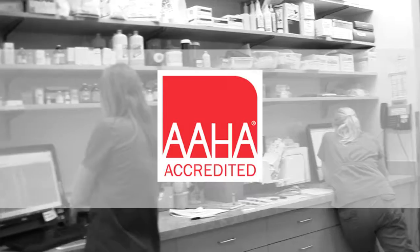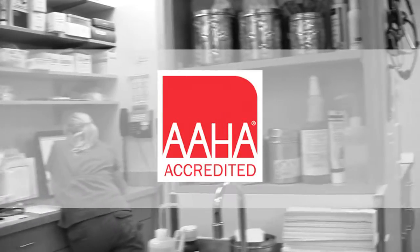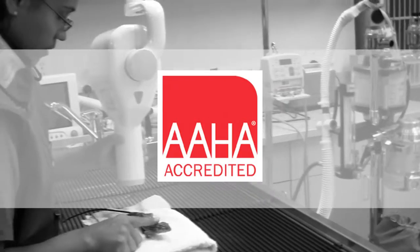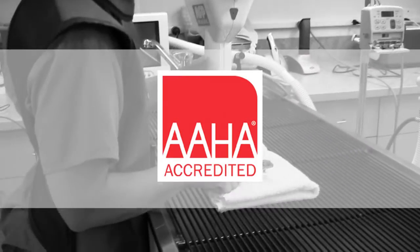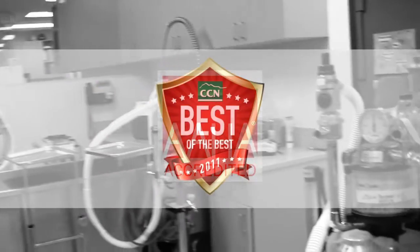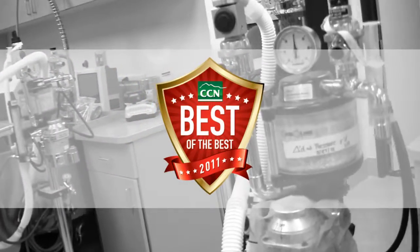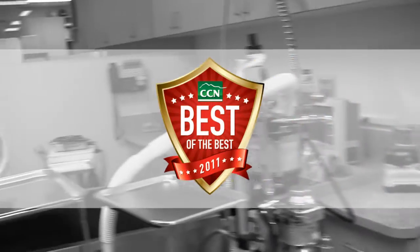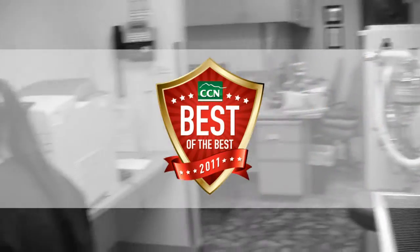One thing that sets veterinary clinics apart is the accreditation by the American Animal Hospital Association, or AAHA. It's the only organization that accredits small animal hospitals, and we are proud to say that we are AAHA accredited. We're fortunate to have great clients, and our clients have voted us best of the best animal clinic in Douglas County seven times, including again this year in 2012.